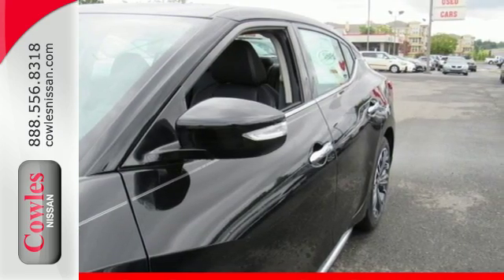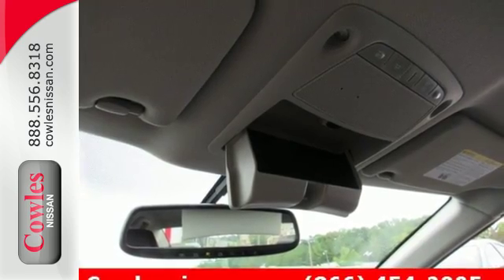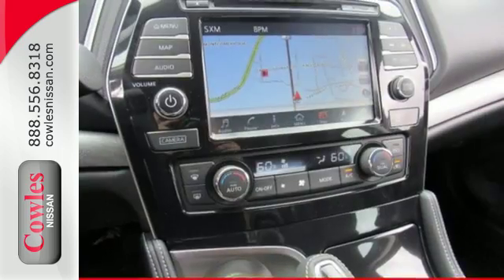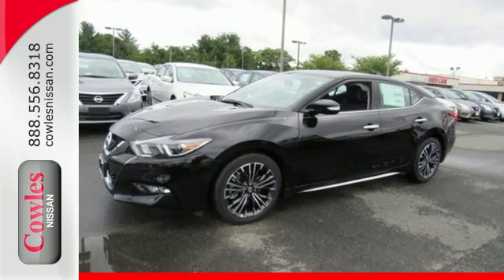Enjoy the performance offered by the Xtronic CVT with drive mode selector matched to the 300 horsepower 3.5 liter V6 engine. It also has a suite of convenience and safety features to ensure driving confidence, including Bluetooth,